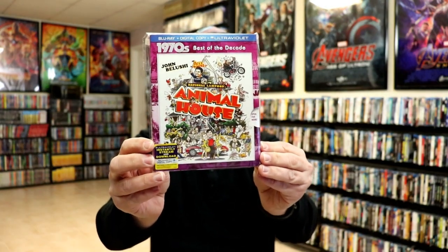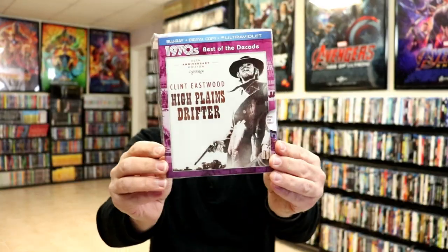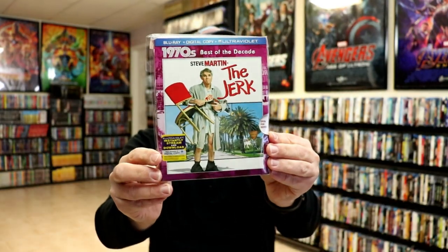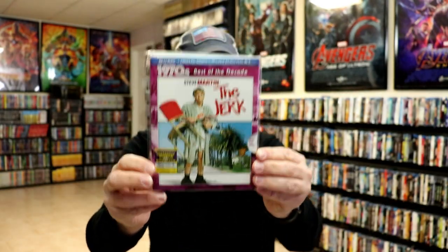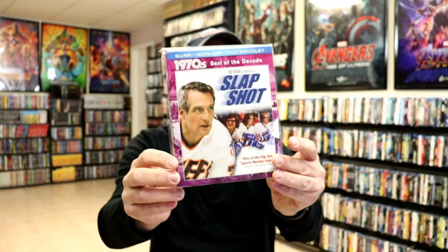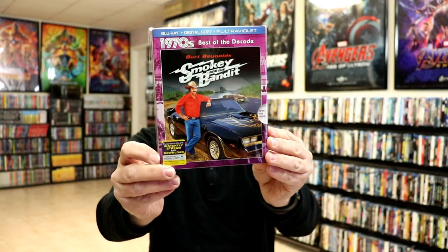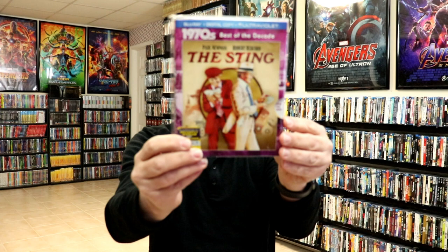Next up we have the 70s. We have Animal House, High Plains Drifter, The Jerk — really like this movie — Slap Shot, Smokey and the Bandit, and The Sting.